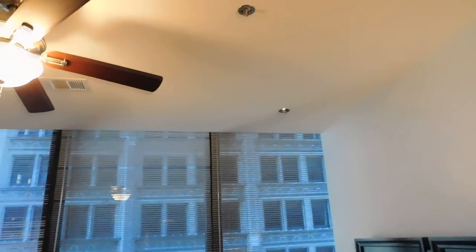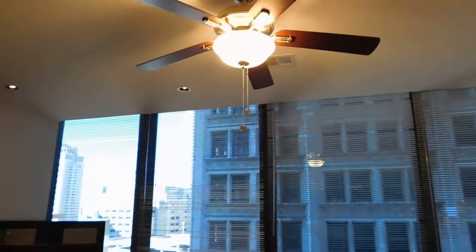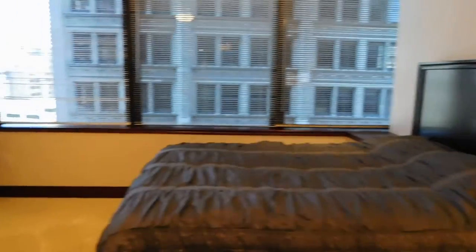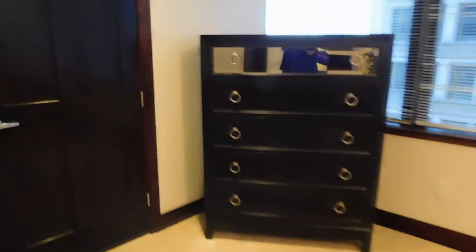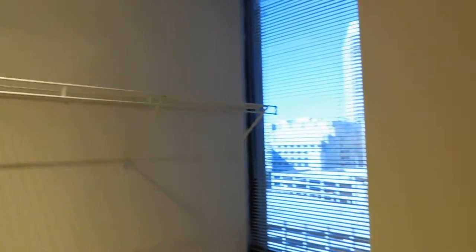The bedroom also has recessed LED lighting and a ceiling fan. There is a queen bed shown, but there is still plenty of room for a king-size mattress. There is a large walk-in closet on the far side of the bedroom, which also has windows and views of downtown St. Louis, Missouri.